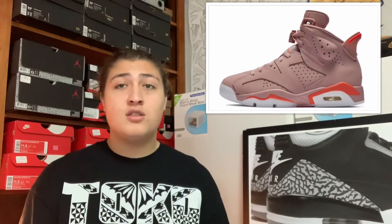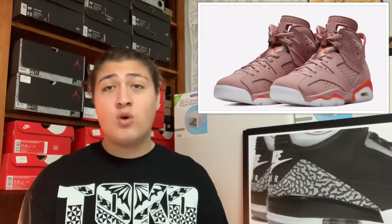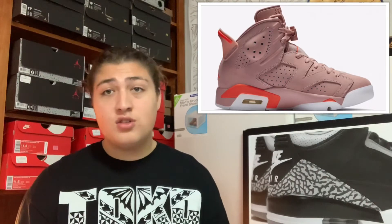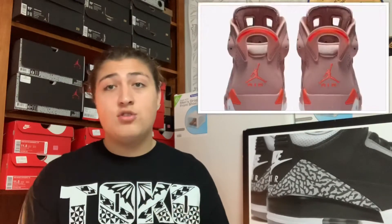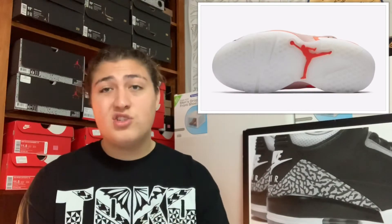On March 15th we got the Air Jordan 6 Millennial Pink, which is a women's exclusive. It's an all-pink Jordan 6 with a milky translucent outsole and crimson hits on the shoe. It's a pretty clean shoe — if you're a lady I think you should go ahead and cop it. It won't be a cop for me since it's a women's shoe, but if you're a girl feeling this colorway, go ahead and cop. It retails for $190.